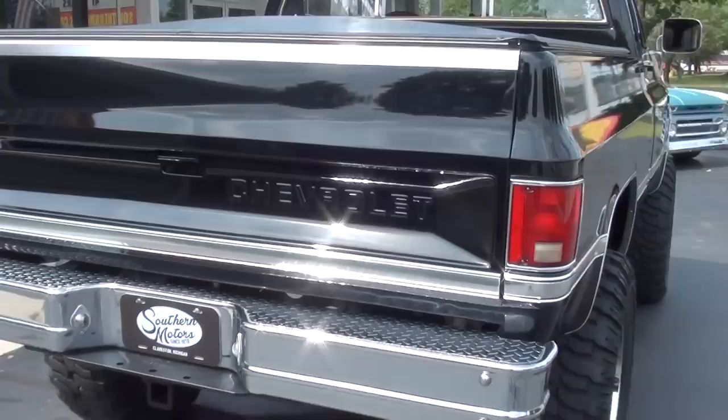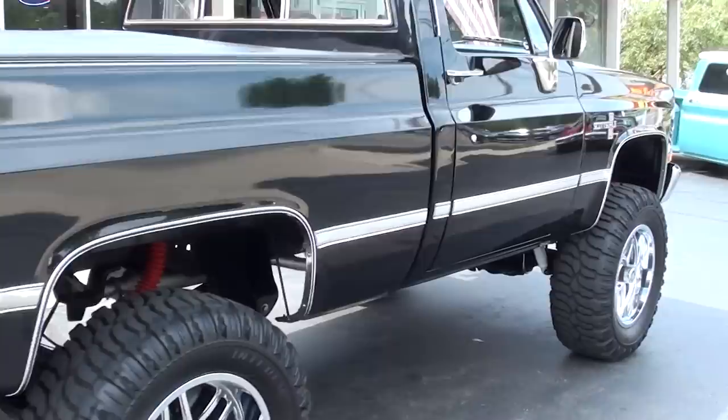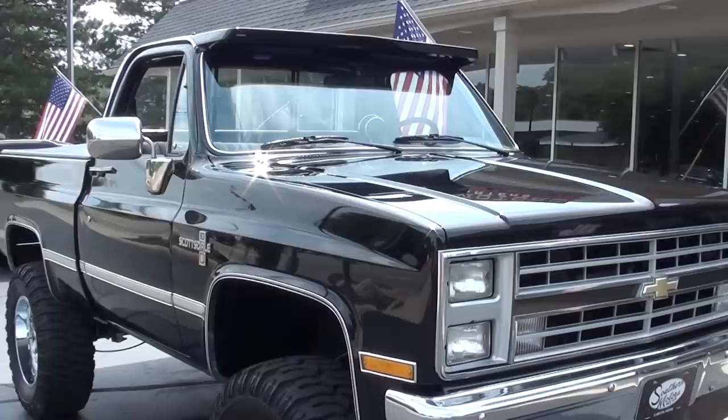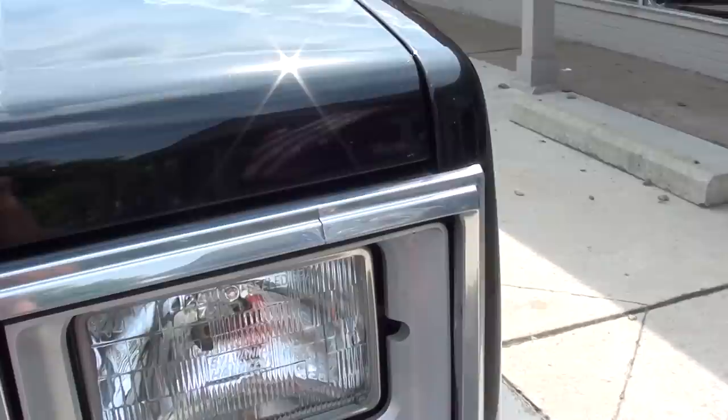Most of this truck as we walk around it is the original paint — 72,000 original miles. The second owner put a 6-inch Rough Country Easy Ride lift kit on it, but it's a factory black truck. It's got a ZZ4 aluminum-headed crate engine in it. Really nicely done truck. As we walk around, you can nitpick the paint, but it's original. There are some touch-up marks, some fade marks, a little bit of checking, but it's original. About 90% of the truck is actually the original paint.